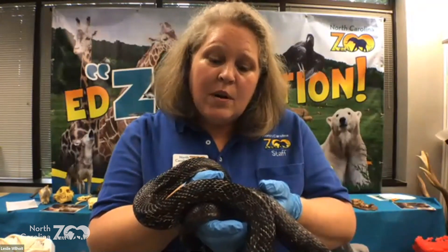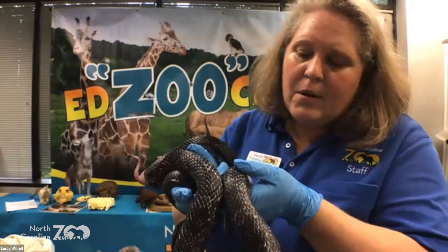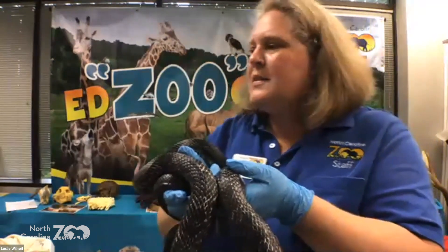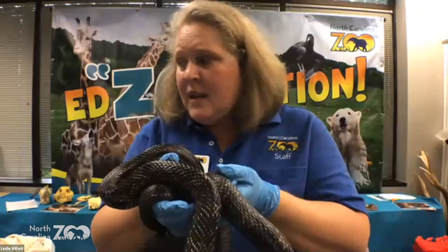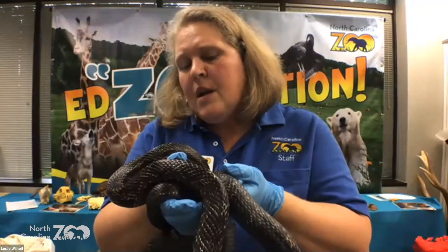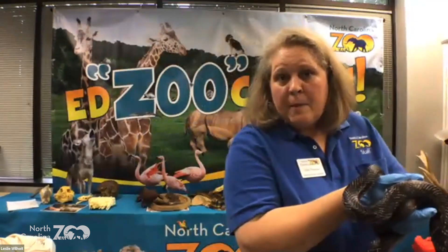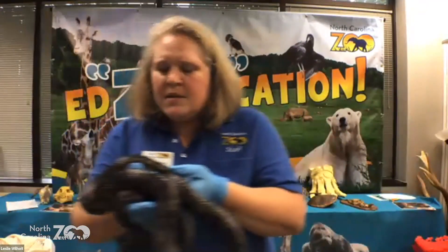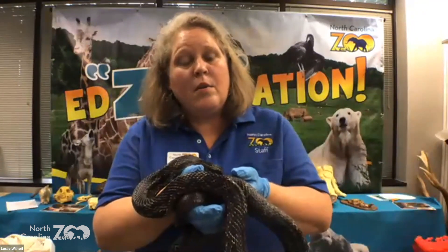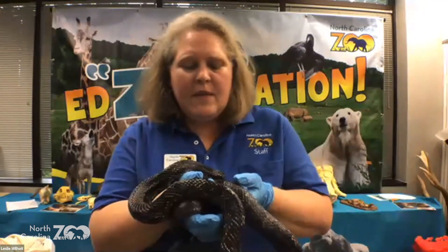We make sure they have the right heating. Is this animal warm-blooded or cold-blooded? Cold-blooded — that doesn't mean he's cold. It means his body temperature is the same as the air around him. In his space we need to make sure he's got a heated area, but also a space that's not heated so there's a temperature gradient. As he warms up, if he gets too warm he can leave that space and cool down. He needs different temperatures, and that applies to all reptiles and amphibians — they need that temperature gradient so they can warm themselves up or cool themselves down.